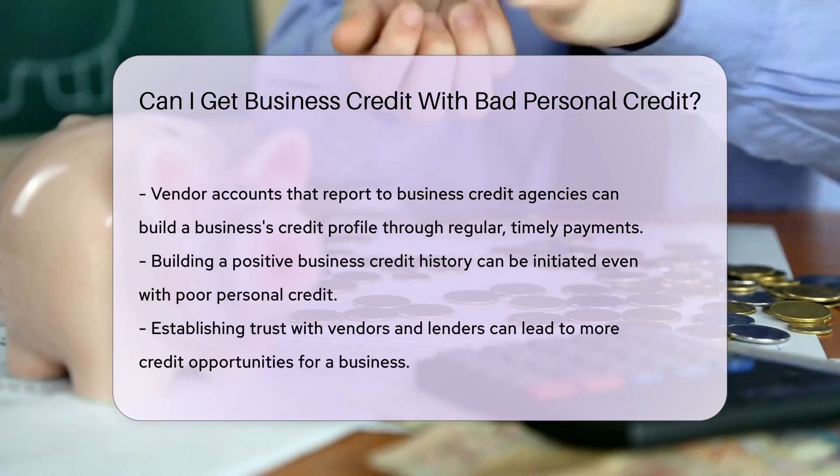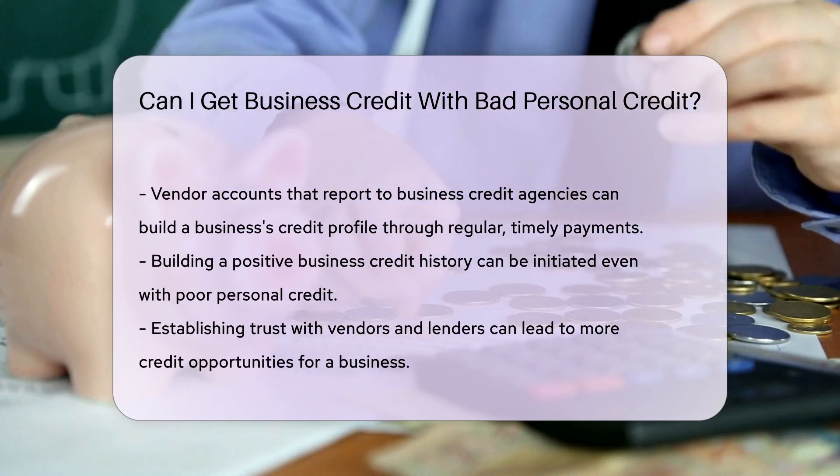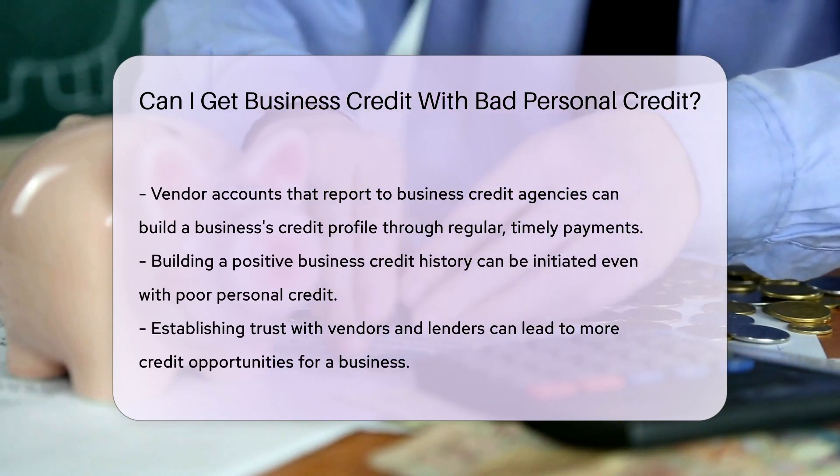Secured business credit cards can be a starting point. They require a deposit, which serves as your credit limit. This reduces the risk for lenders and is a way to prove your business's creditworthiness.